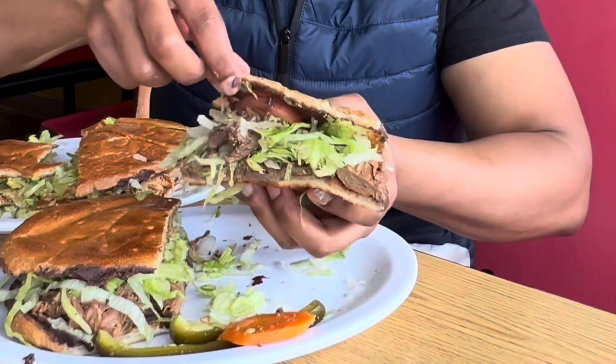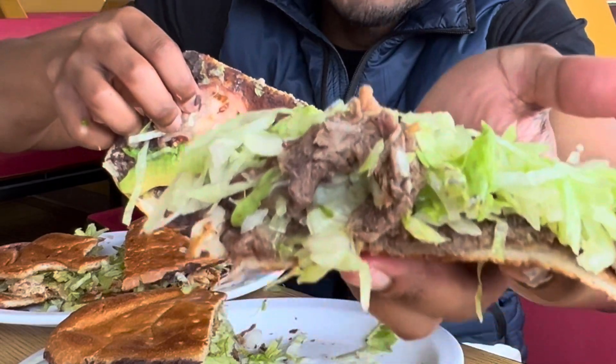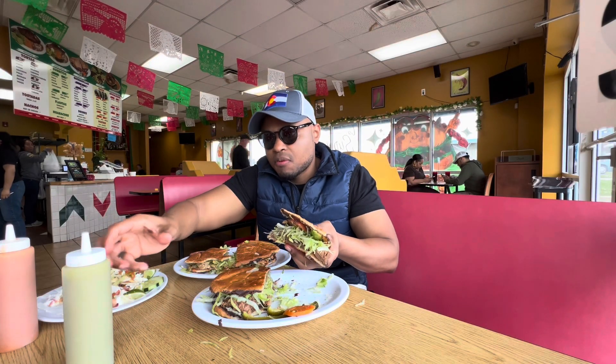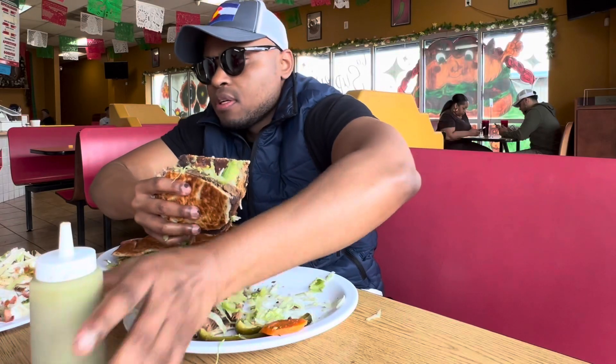The barbacoa torta — let me open it. You'll see the fresh barbacoa right there, lettuce, tomatoes, beans, and avocado. This time I'm going to add a little bit of sauce — both the green sauce and the red sauce too.